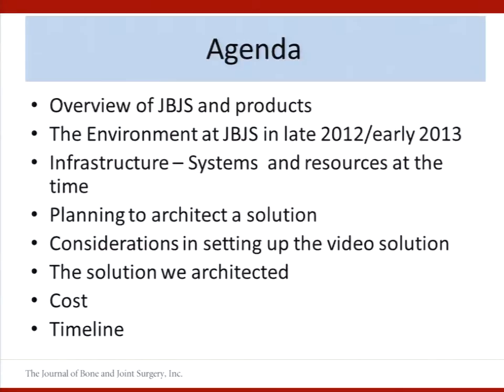I'll tell you about the environment that led to our solution. I'll share the infrastructure pieces that we had in place when we constructed our solution. I'll cover some of the considerations that were relevant to us and will probably be relevant to you as well. You'll see the solution we developed, and I'll also talk about those important things — cost and timeline.